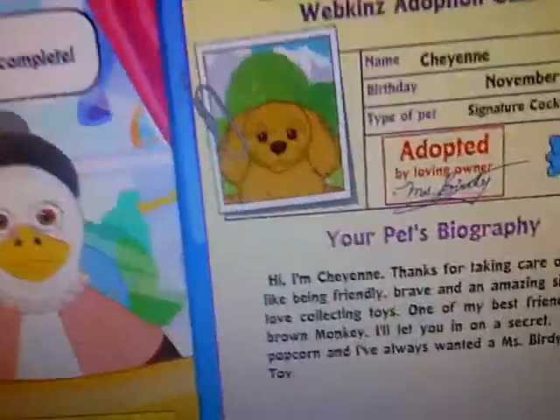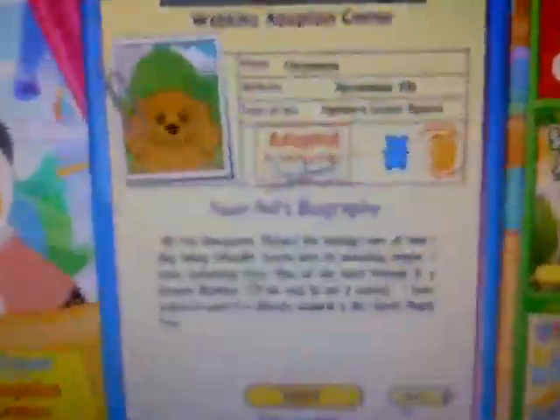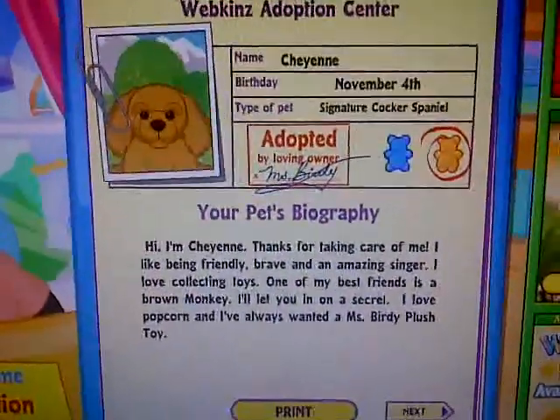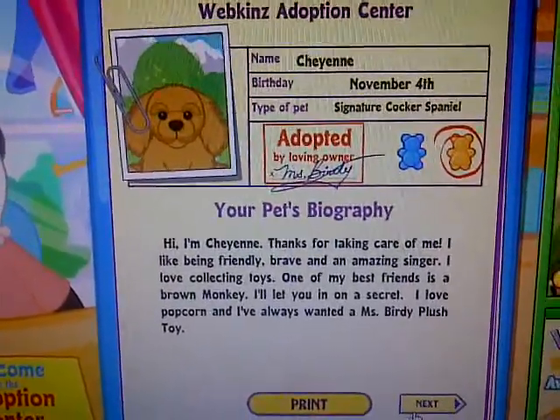Oh my god, she is so cute! Oh my god, look at her — she's so adorable. Okay, so I'll read you her thing. Her name is Cheyenne, her birthday is November 4th, and she's a signature Cocker Spaniel. She's a girl.